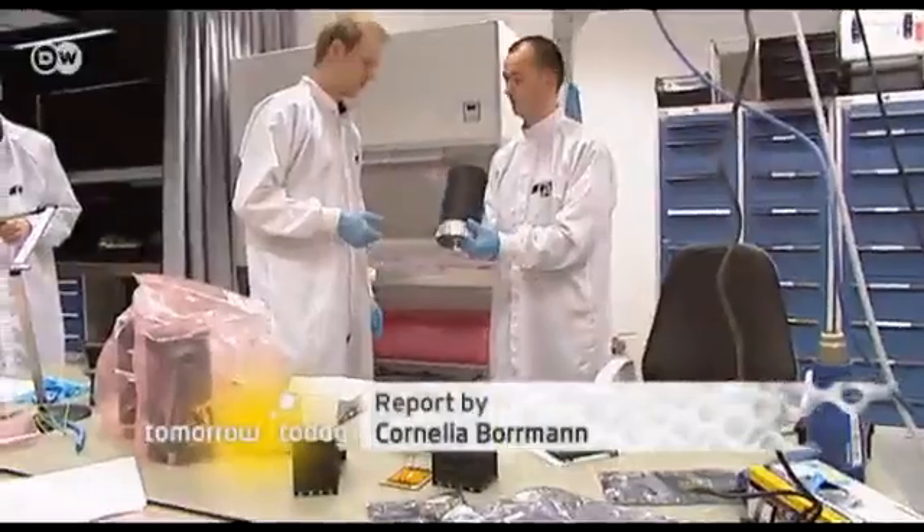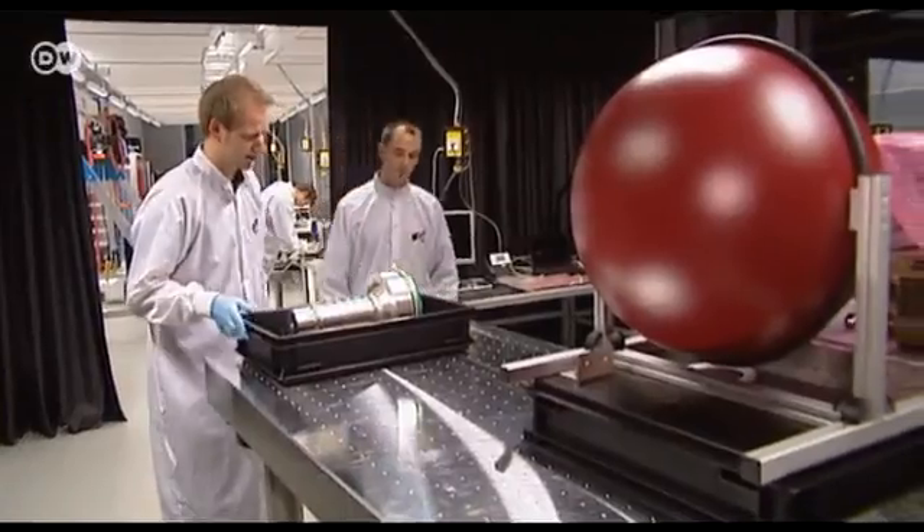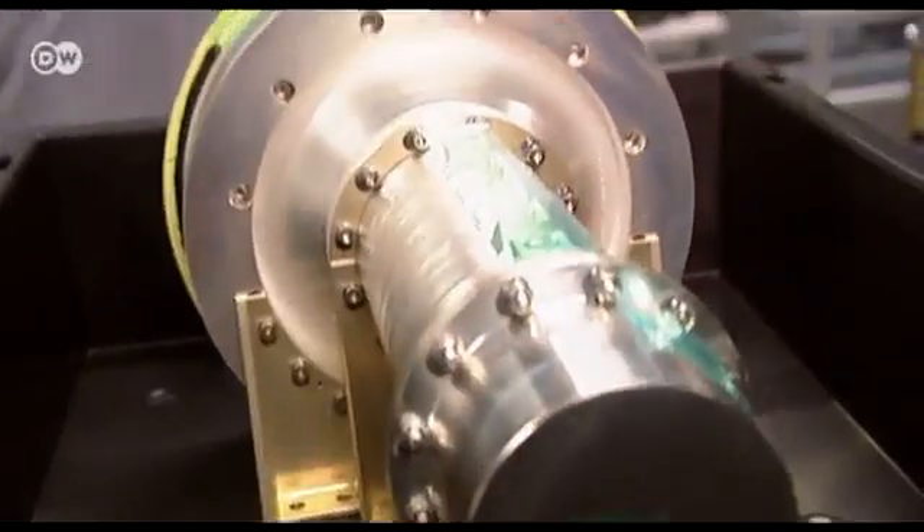A few doors away, actual satellites are being built. The University of Stuttgart has teams working on almost every aspect of spaceflight in its well-equipped laboratories. Here, Andreas Hornig can find what he needs to make his vision a reality.